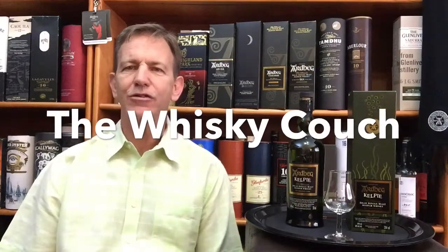Welcome back to the Whiskey Couch with me, Gustav Muller, and of course today's whisky, which is the Ardbeg Kelpie. But before we talk whisky, let's talk about the distillery. The Ardbeg distillery, founded in 1815 — 202 years ago — is situated on the well-known island called Islay, just off the southwest coast of Scotland.